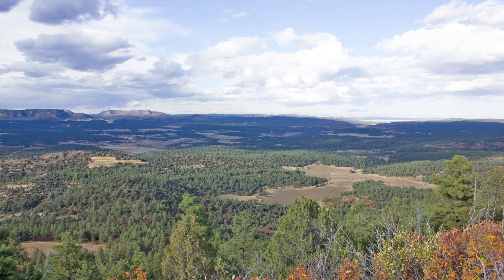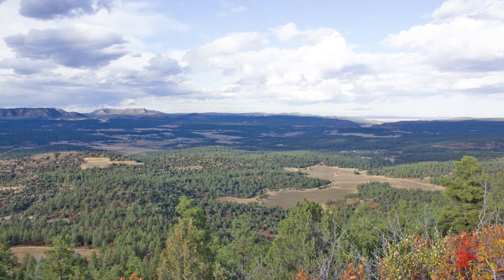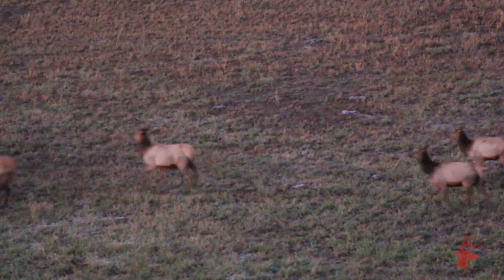I'm Sean Skipper, American Hunter's web managing editor. Earlier this season I had the opportunity to join some of our industry friends from Leupold Optics for a trip to southeastern Colorado to hunt one of the continent's most sought-after trophies, the bull elk.